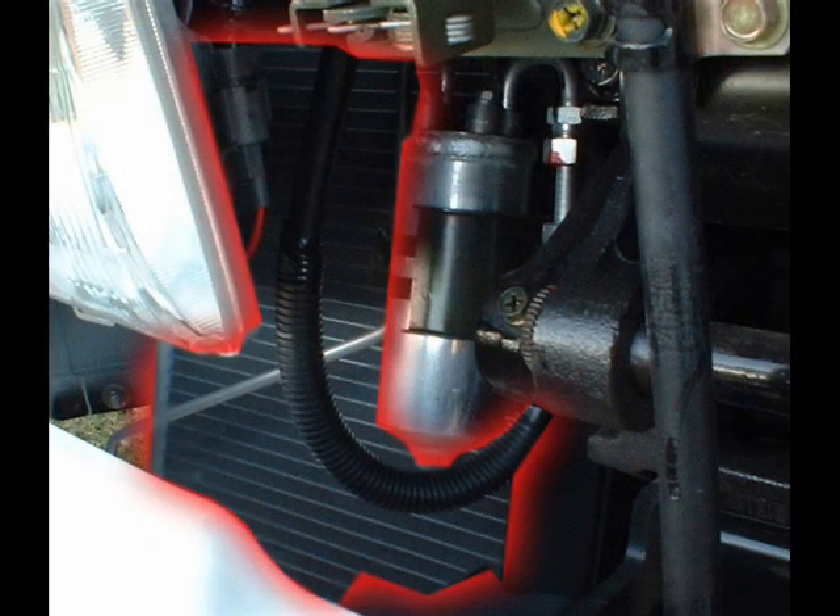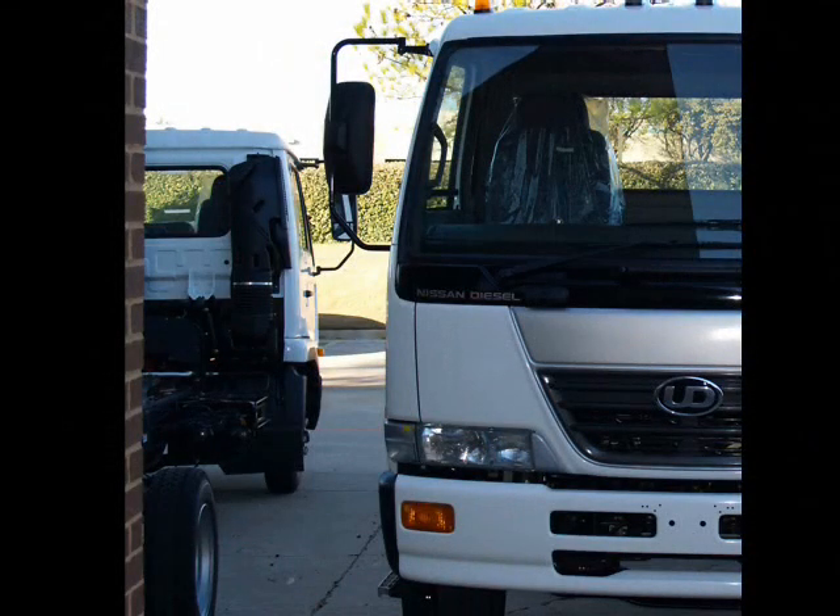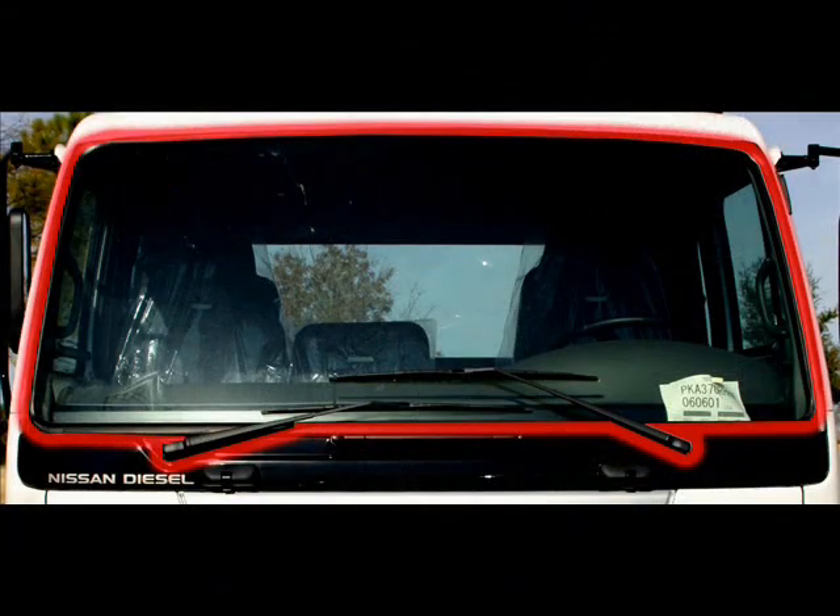Just behind the passenger bumper, notice the air conditioning evaporator coil. In this location it receives excellent airflow for maximum efficiency and more effective cooling in warmer climates. As you guide your customer around the side of the cab, you can point out the visibility benefits of UD Truck's panoramic window.